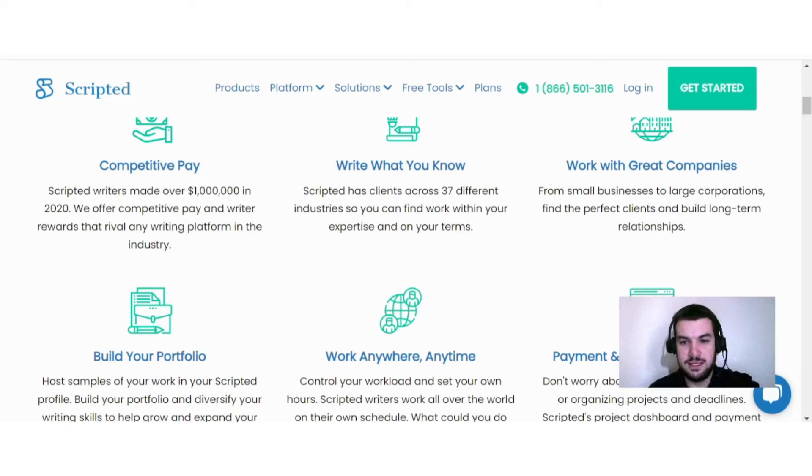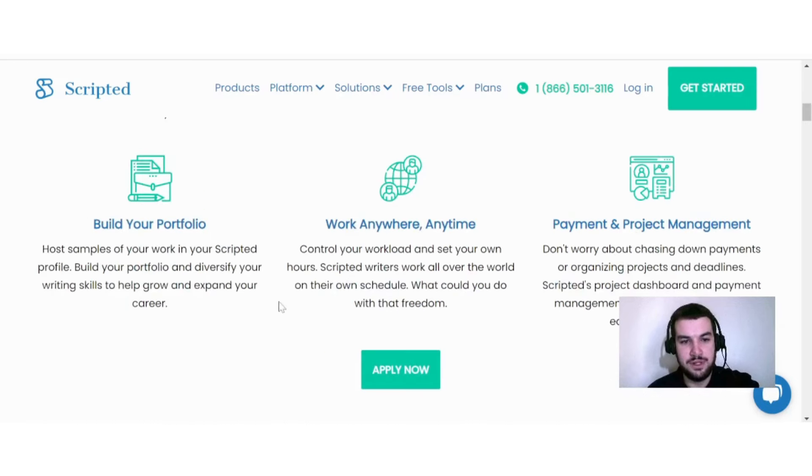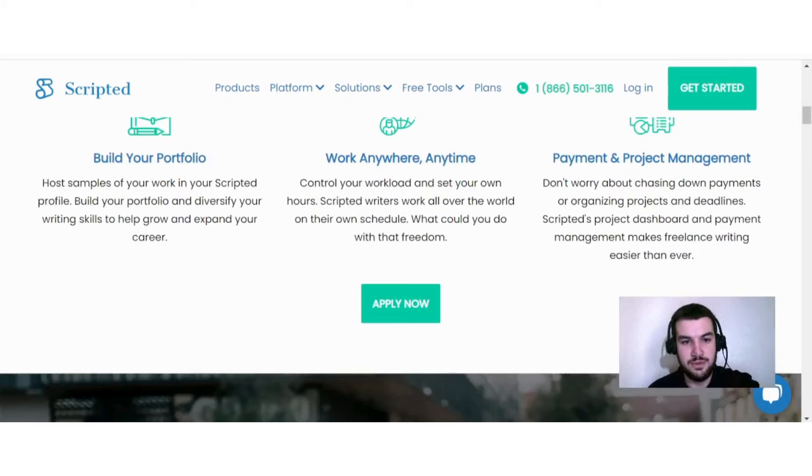You can work with great companies, from small businesses to large corporations, building long-term client relationships. You can also host samples of your work in your Scripted profile to build your portfolio and diversify your writing skills. Writers work all over the world on their own schedule. Scripted's project dashboard and payment management makes freelance writing easier than ever — no chasing down payments or organizing deadlines.